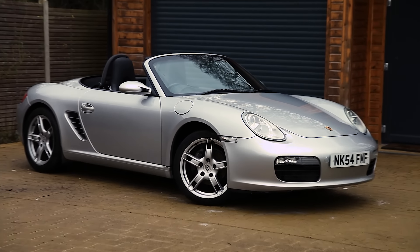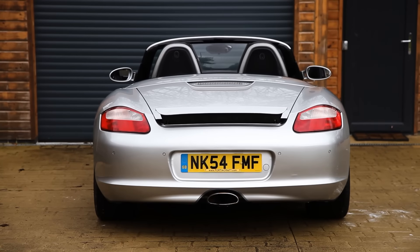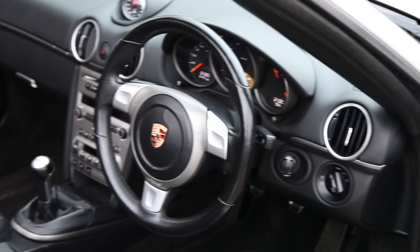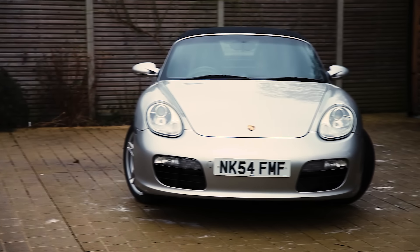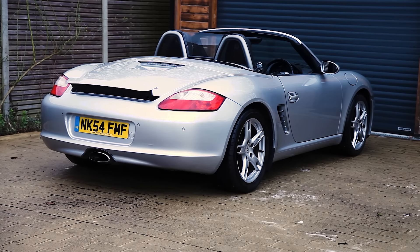This is the Porsche Boxster 987. It develops 240 horsepower and 270 Nm of torque. 0-60 in 5.9 seconds. It feels good to be back in a Porsche.